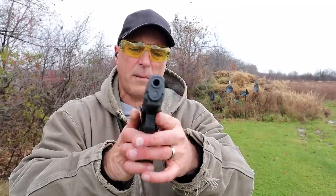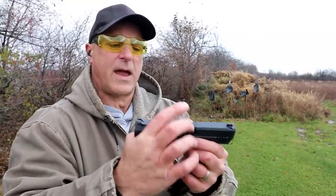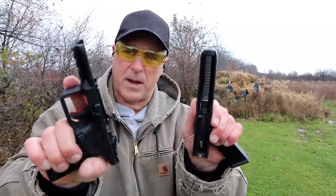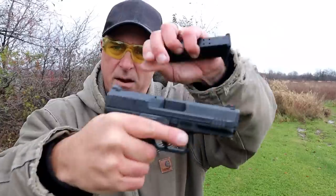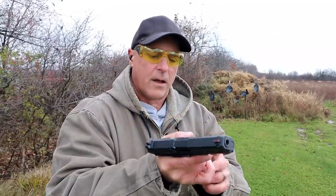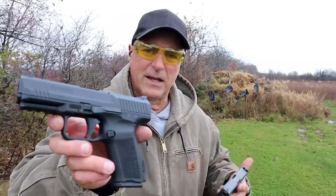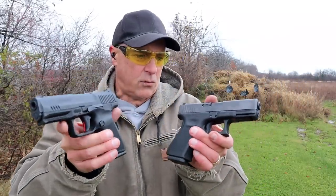Canik includes all of that in the case, including a holster, for about a hundred bucks less — it offers quite a bit right out of the box. For disassembly with the Canik, all you do is pull it back a little bit; you don't even slide it off, you just put it onto there. No problem with the Glock either. So which one would you choose — the Canik TP9 SF Elite or the Glock 19?